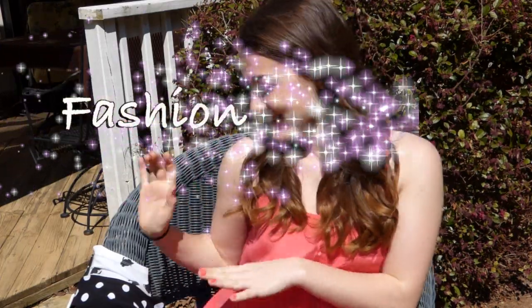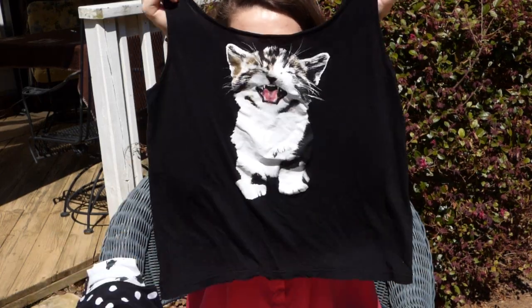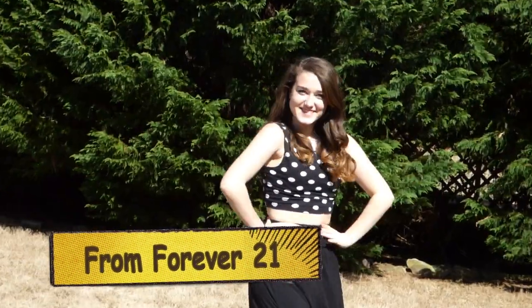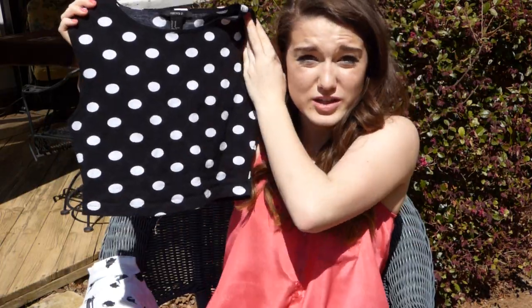Starting with fashion, the first shirt I have has a meowing cat on it — it's just a simple basic piece, good for layering. My second shirt I got from Forever 21 and it's a black little crop top with white polka dots on it. It looks really cute.